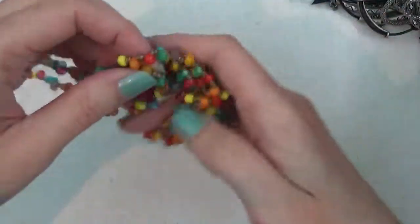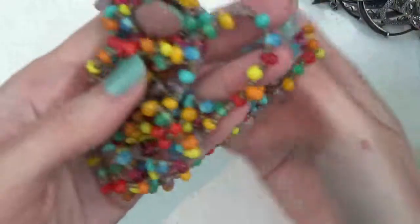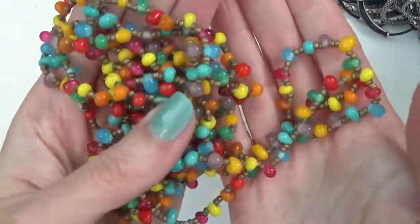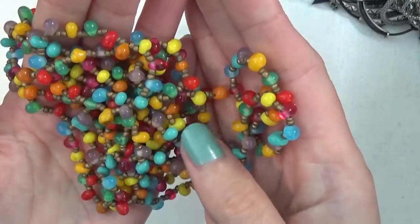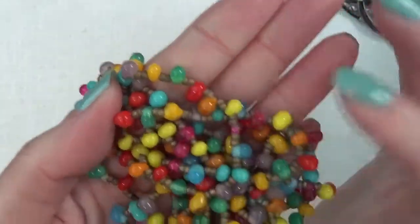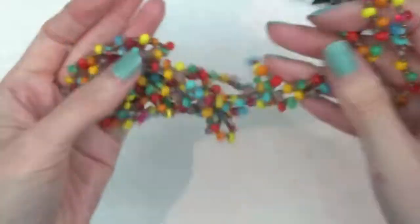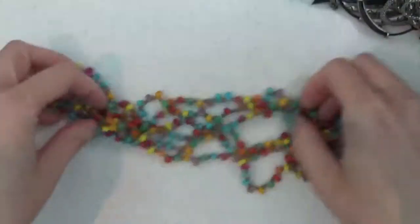Here are some beads — I think these are glass. Very cute colors. Yeah, I think these are glass. I'm not sure about the little ones in between, but these colorful ones seem to be. This is just one really long necklace with no clasp on it.